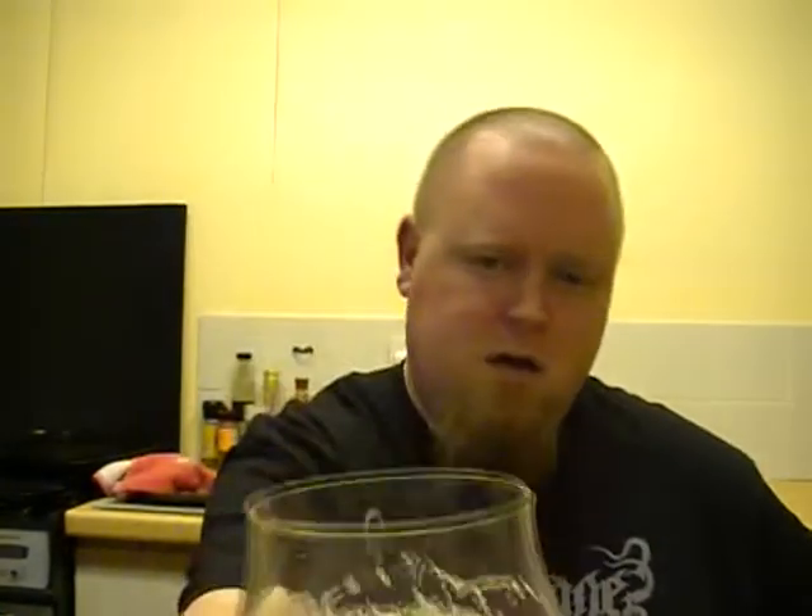I'm gonna have to go and get a taste on this one guys. Johan, thank you very much. Cheers.